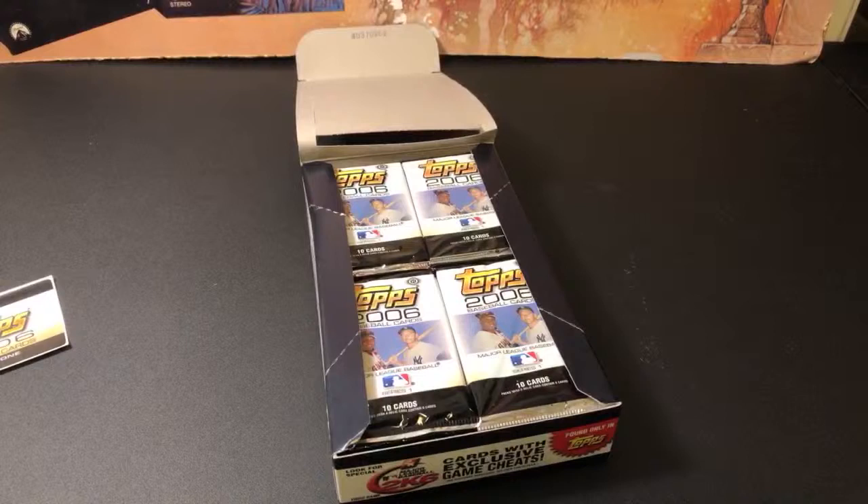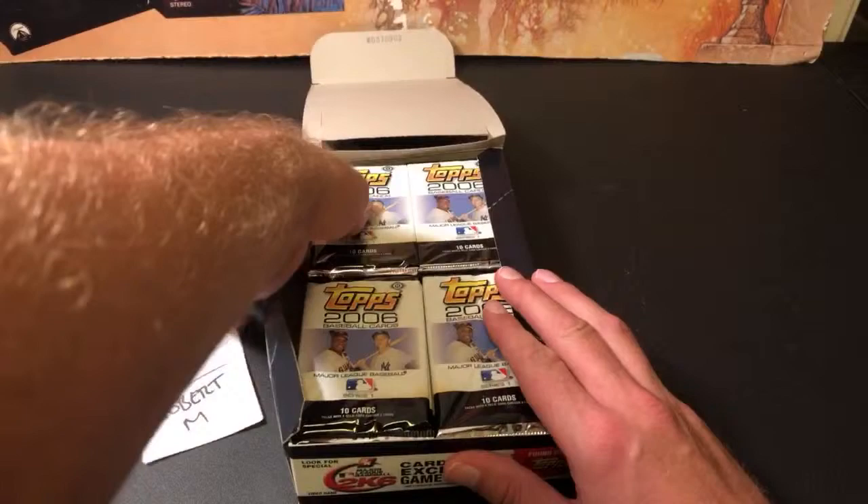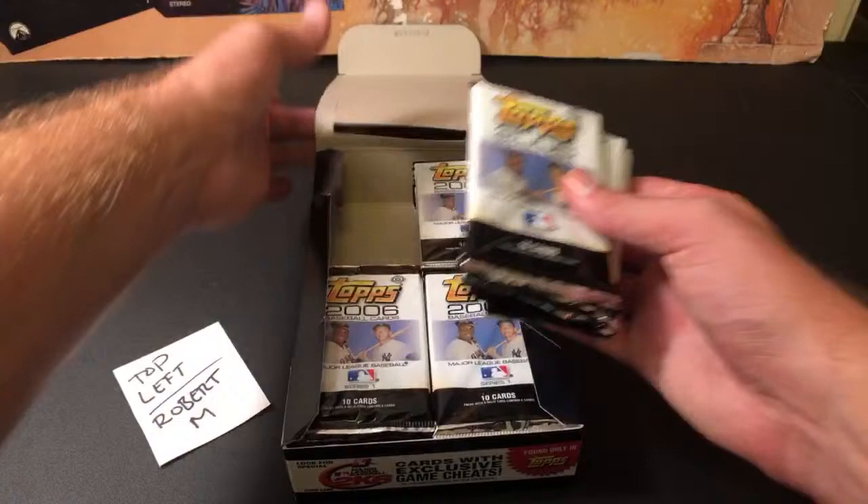Chad Hawkins says pull some Buchholz Hot Hands Javy's. Thanks Chad, really appreciate that. Maybe we'll see some Buck Showalter cards tonight. We'll start off with Robert M. on the top left. Looking forward to these — 10 cards a pack, 36 packs per box.